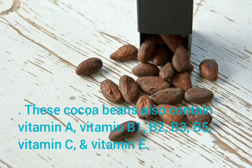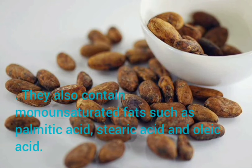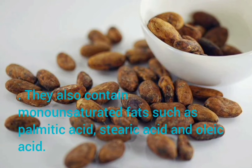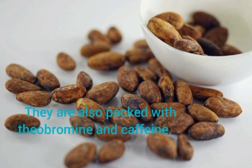These cocoa beans also contain vitamin A, vitamin B1, B2, B3, B5, vitamin C, and vitamin E. They also contain monounsaturated fats such as palmitic acid, stearic acid, and oleic acid. They are also packed with theobromine and caffeine.